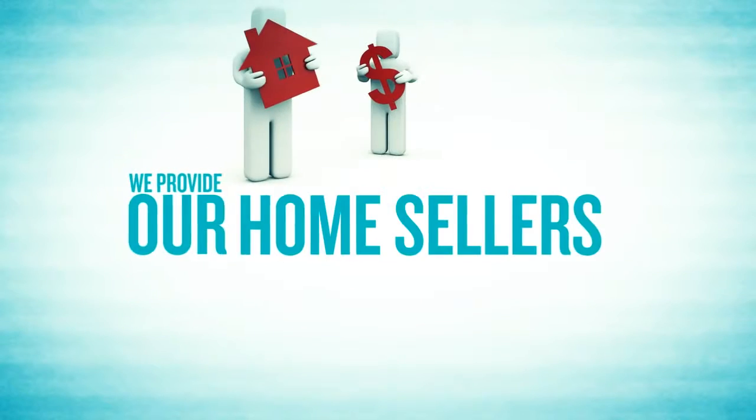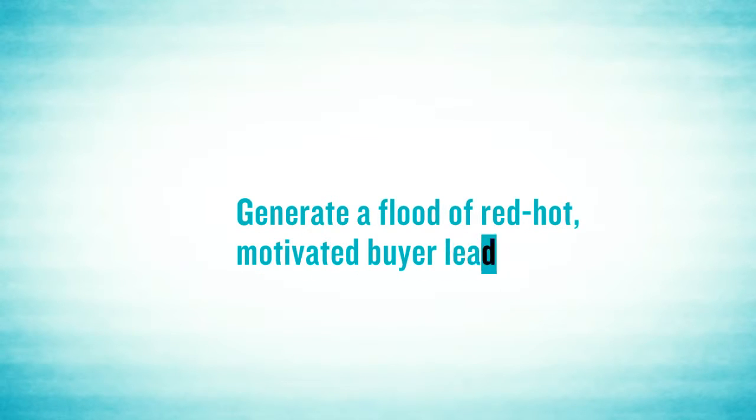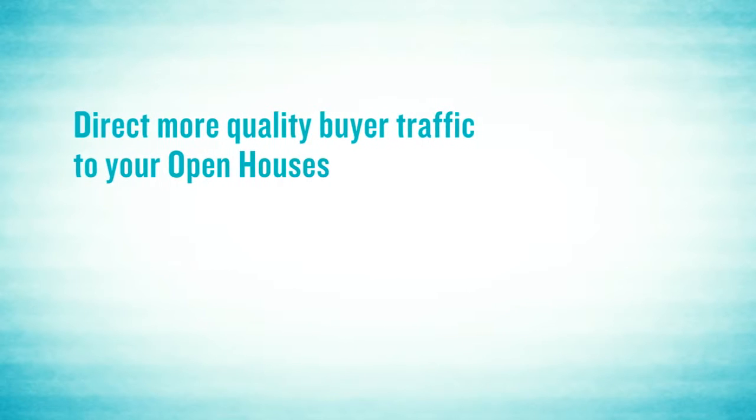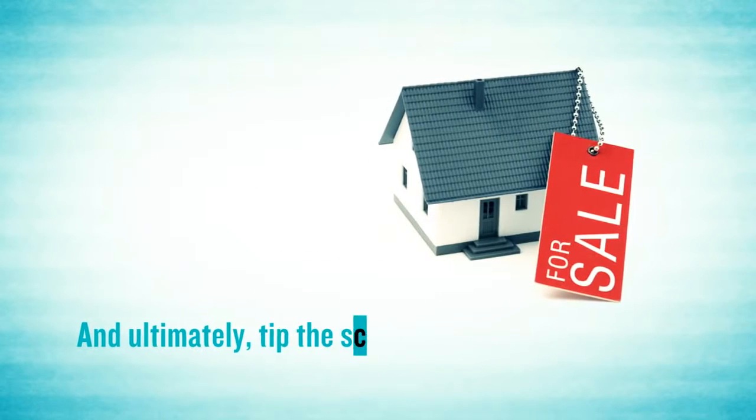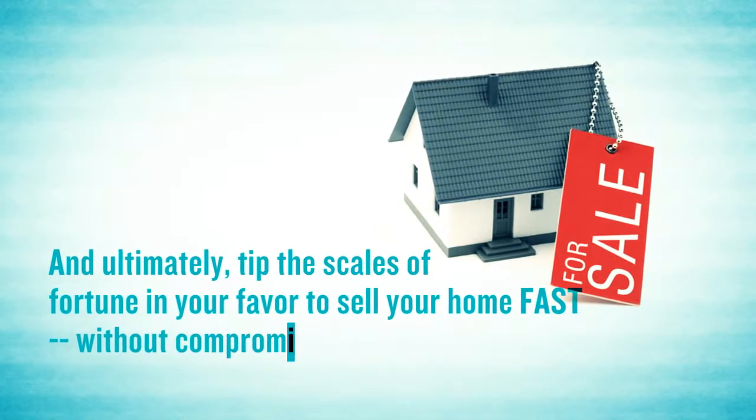That's why we provide our home sellers with a powerful, comprehensive marketing system designed to generate a flood of red hot motivated buyer leads, direct more quality buyer traffic to your open houses, capture critical feedback from buyers, and ultimately tip the scales of fortune in your favor to sell your home fast without compromising price. Here's how it works.